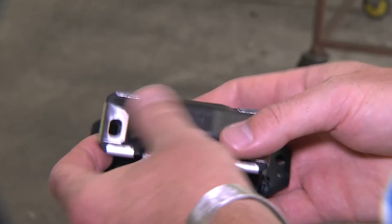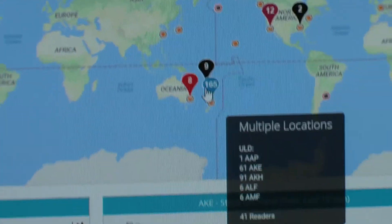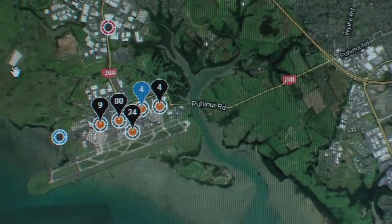There are two main benefits this provides Air New Zealand as a whole. One is in terms of inventory control — we can see how many of each type of container and pallet we've got in every port of the world. The second is the level of accuracy in shipment tracking, so we know we can tell where a customer's shipment is at any given time.